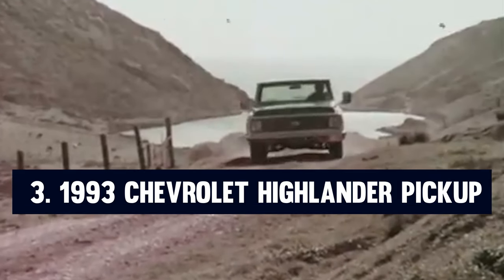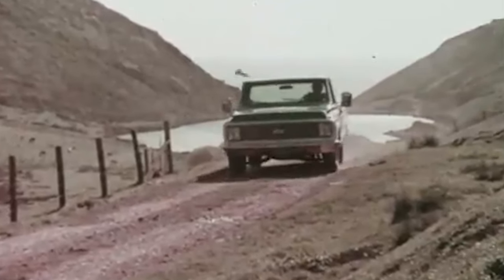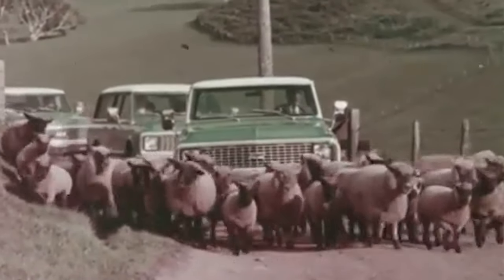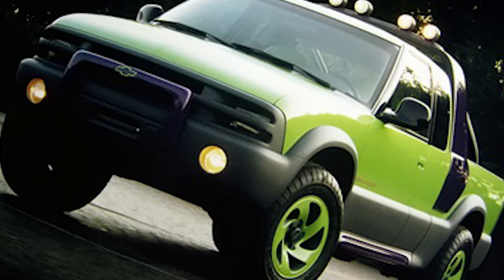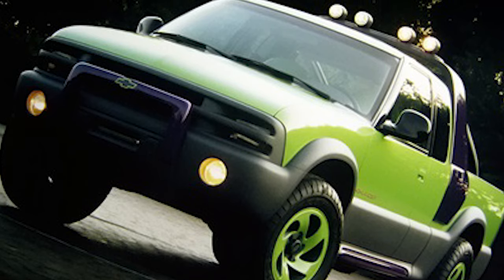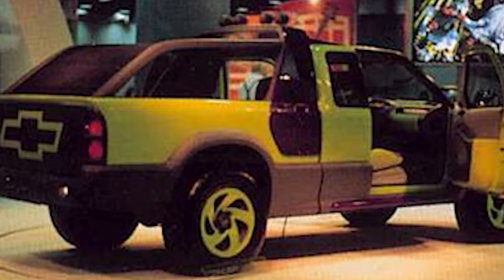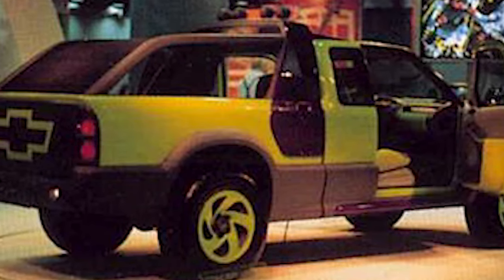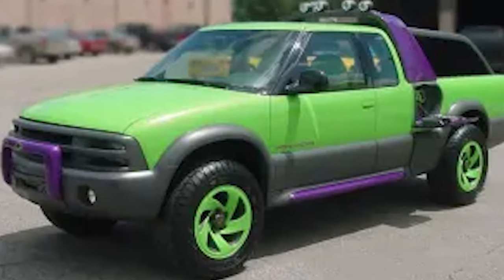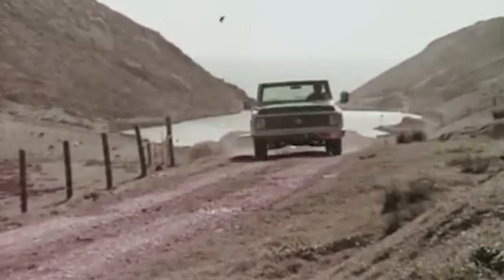Number three: the 1993 Chevrolet Highlander Pickup. The 1993 Chevrolet Highlander Pickup stands out as a vibrant and bold concept vehicle that captivated audiences at the Chicago Auto Show, created as a tantalizing preview of the 1994 S10. The Highlander was a striking departure from conventional pickup designs of the time, featuring a distinctive color scheme of bright neon green and purple, reflecting the vibrant and adventurous spirit of the early 90s. This eye-catching appearance was further enhanced by gray plastic and purple trim, making the Highlander an unmistakable presence.